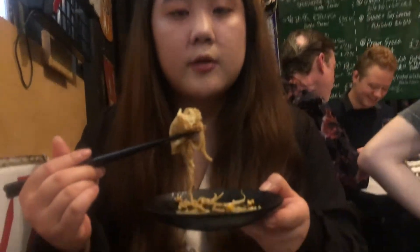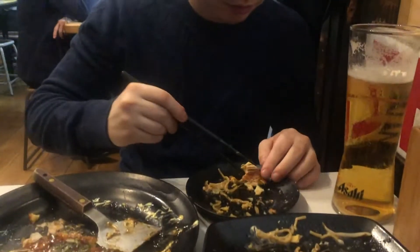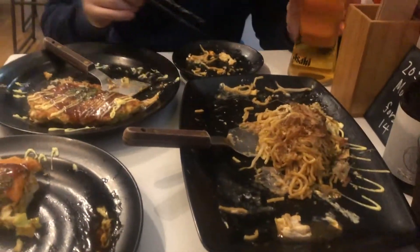The beef yakisoba with the omelette wrapped around it looks really good. You get these cool spatulas to chop it up and serve it to your little plate. The kimchi prawn squid okonomiyaki is really good — it's so filling though, honestly really filling, so just be careful what you get. Honestly it's so good though, we're just demolishing it.